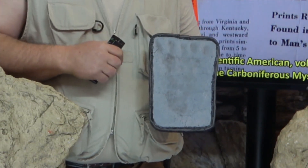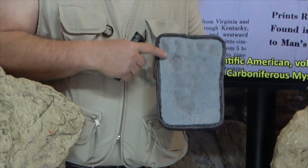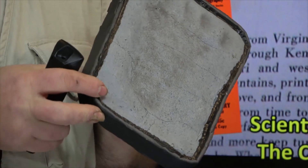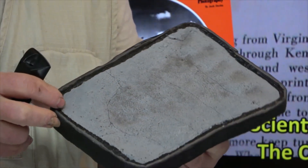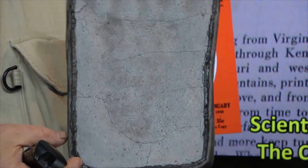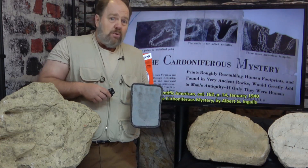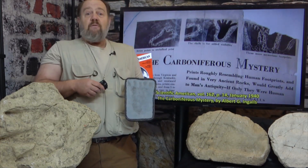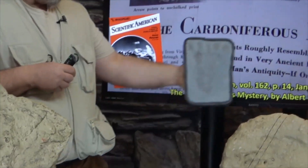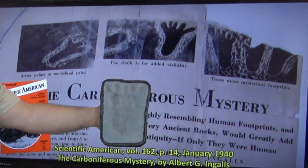My jaw hit the floor when I first saw this cast. Two things were immediately evident. One, there was a very prominent expulsion rim surrounding the track, strongly indicating that it was indeed an actual fossil footprint. Two, it would seem Mr. Ingalls, writing about these tracks in Scientific American, was practicing fake news 80 years before Trump ever coined the phrase. These were most certainly not the tracks in the photos that Ingalls provided in his article.